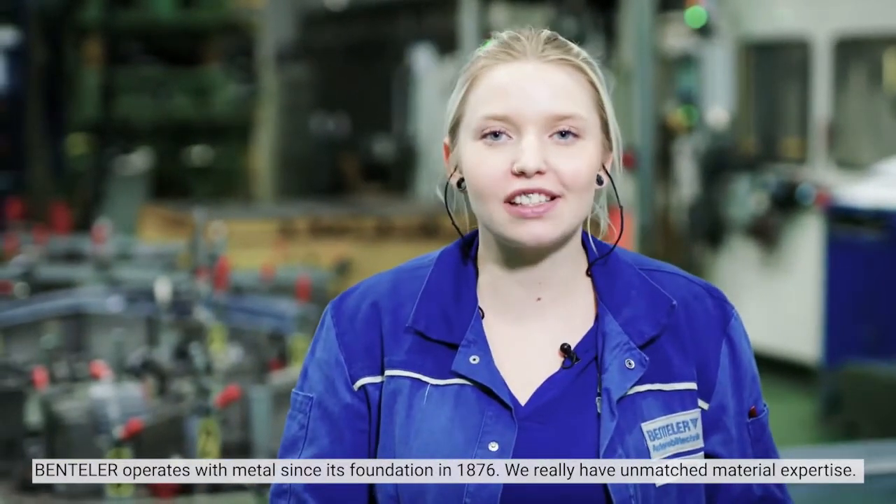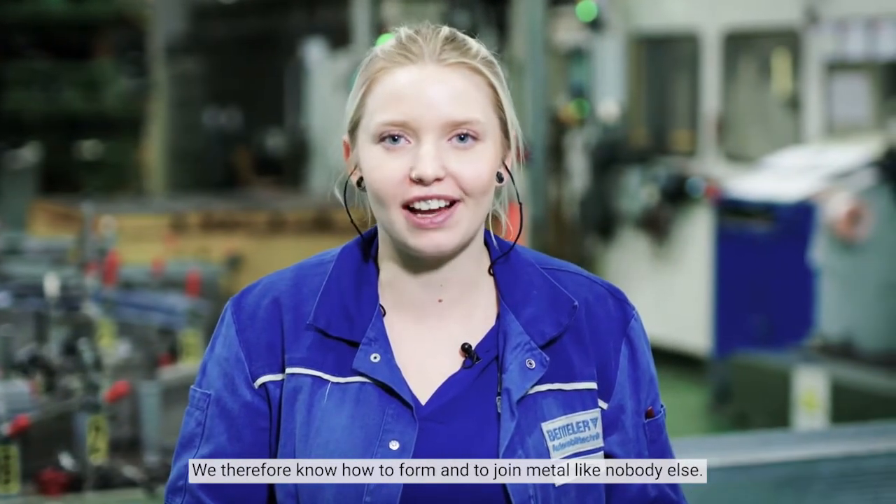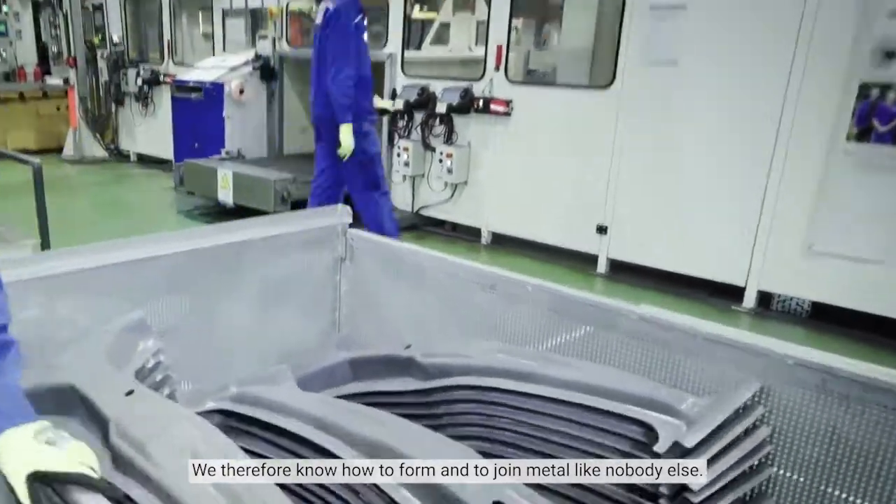Bandler operates with metal since its foundation in 1876. We really have unmatched material expertise. We therefore know how to form and to join metal like nobody else.